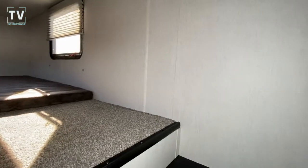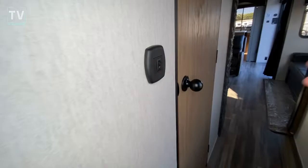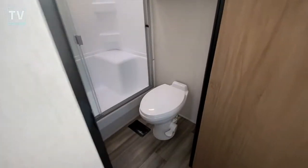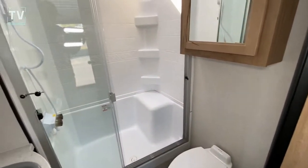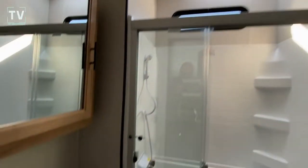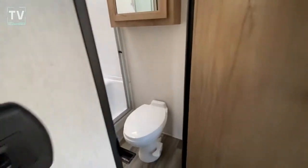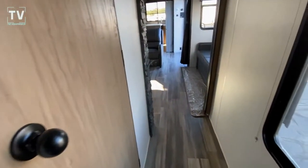The gross vehicle weight is 13,650 pounds. Exterior length is 42'11". Exterior height is 13'4". Here's the bathroom — you have a walk-in shower with a skylight as well as a window to let additional light in. I don't even have the lights on and you can see how bright that is.